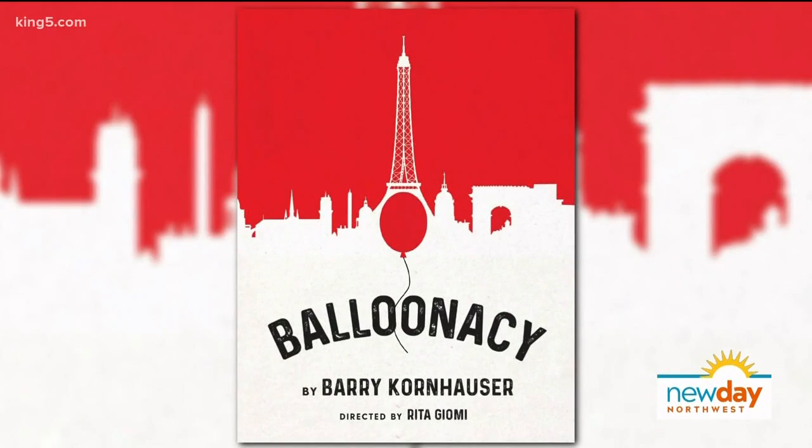The story is really about friendship, and it has a beautiful emotional arc. It's for kids three and up. The kids went crazy, as did the adults — it captures everybody. It's so good, everyone can enjoy it. It's 50 minutes, so anyone can handle that.